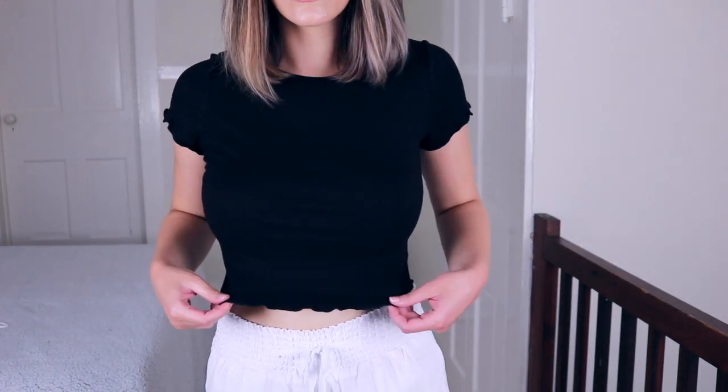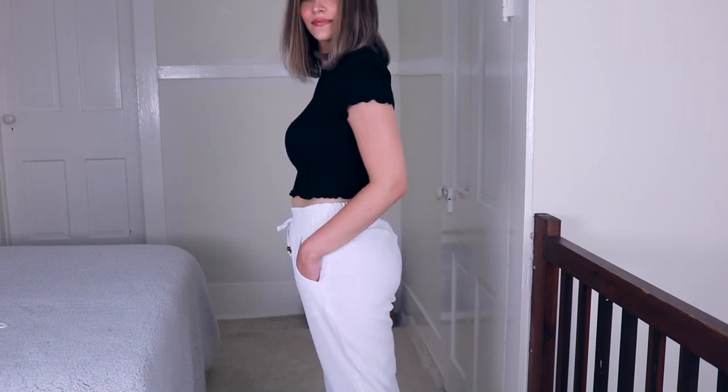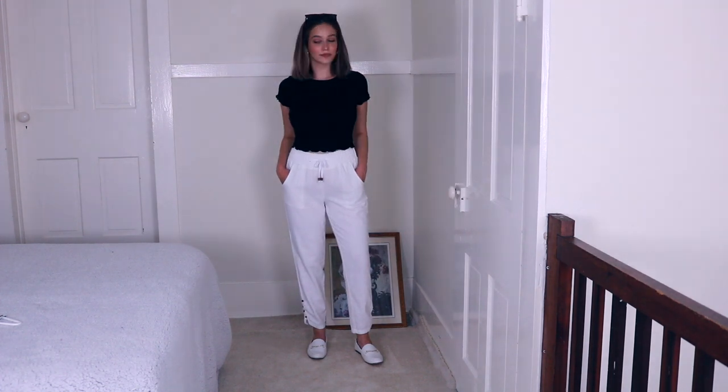I also paired this little black crop top with it that I also got at Marshall's. I love the detailing — the scalloped detailing on the edges of the shirt. These pants are actually really see-through, so I can't really wear them on their own unless it's like for a bathing suit cover-up.